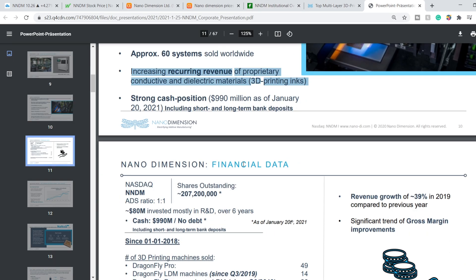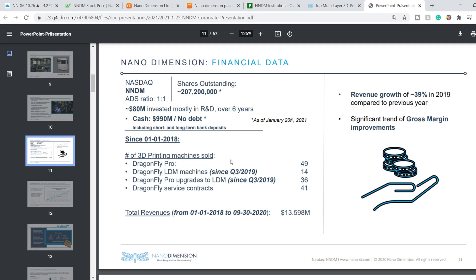Continuing with their presentation — as you can see, they have invested more than $80 million in R&D over six years. And they have $990 million in cash with no debt, which is a very good sign for the company.